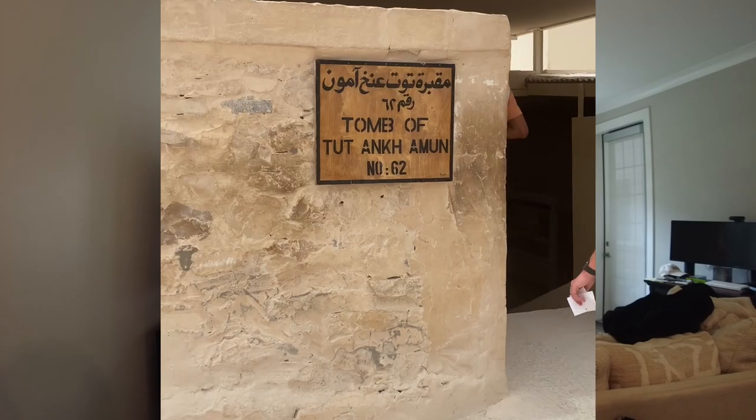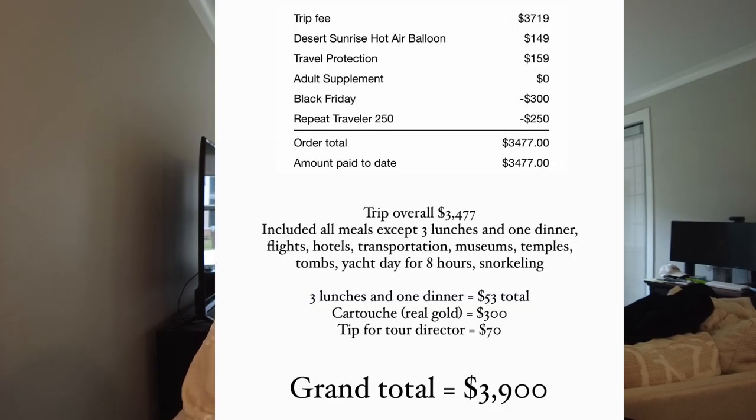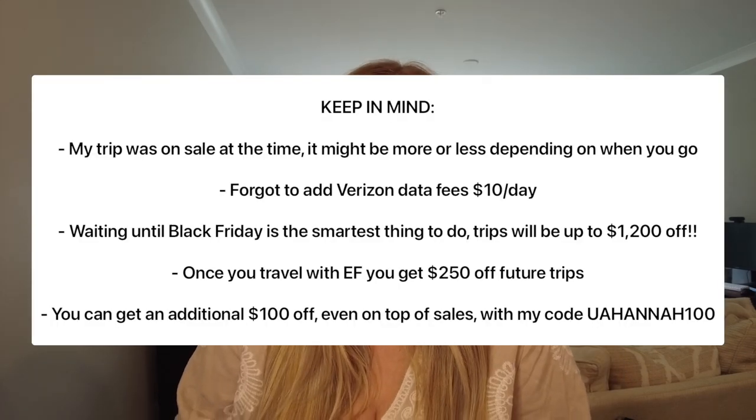The only things we paid extra for were optional add-ons — for example, seeing King Tut's exhibit within the museum. Overall, I didn't spend a whole lot outside of a couple of meals, a cartouche I chose to buy, and some souvenirs. The great part is because there's only one extra excursion and so much is already included, you really aren't spending a lot on top of the trip cost, which was really nice.